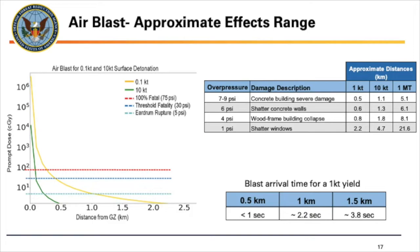Again we've got a plot comparing 0.1 kilotons to 10 kilotons — notice how quickly the air blast drops off and the effects don't go nearly as far as the electromagnetic thermal and prompt radiation effects. A table compares a 1 kiloton to a 10 kiloton to a megaton: for concrete building damage, it's 0.5 kilometers out for 1 kiloton, all the way to 5 kilometers for a megaton — a thousand times larger yield gives only 10 times larger distance. That's because for blast waves it scales as one over the yield to the one-third power, so doubling yield doesn't double damage.